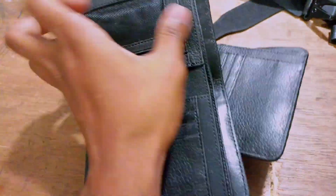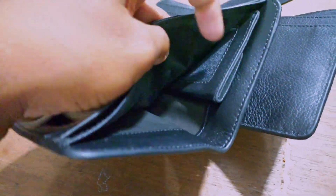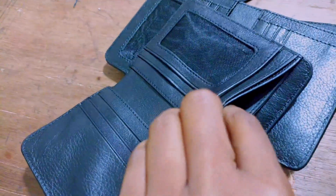This is a black color. This is a beautiful design. This is a market zone. This is leather.